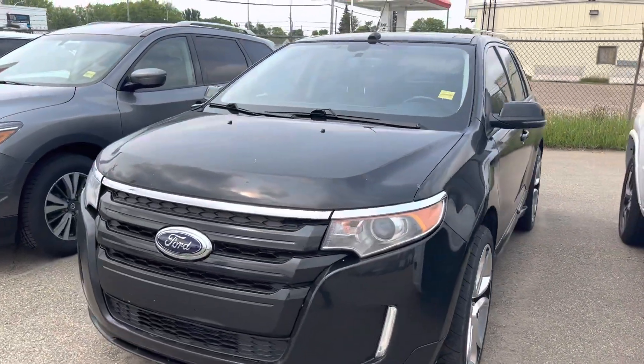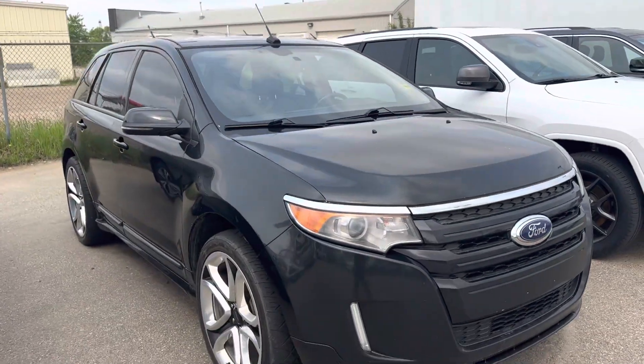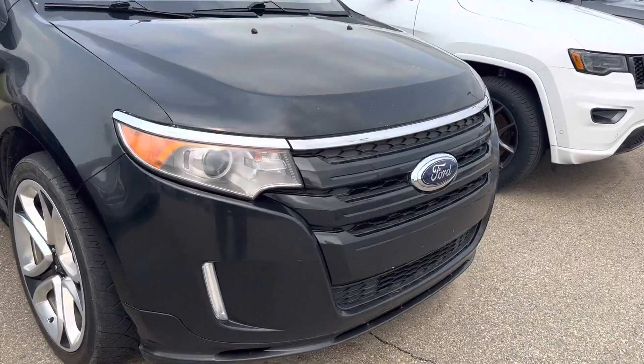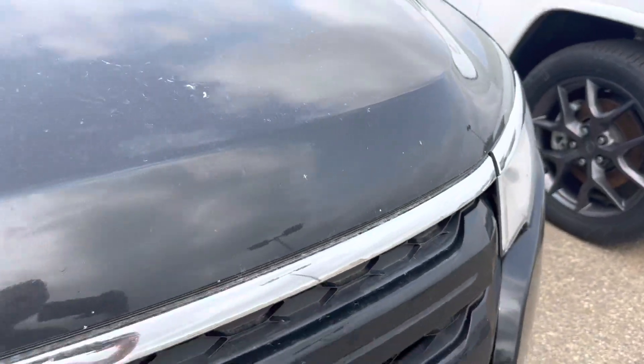Hey Jason, it's Adrian here from Redwater Dodge showing you that Ford Edge. I grabbed a couple photos too which I'll send you. This thing is pretty clean. I found two or three dents and a few scuffs — I'll show you what they all are. Coming around the front, you do have just typical rock chips on the front end, which is standard on a 2013.